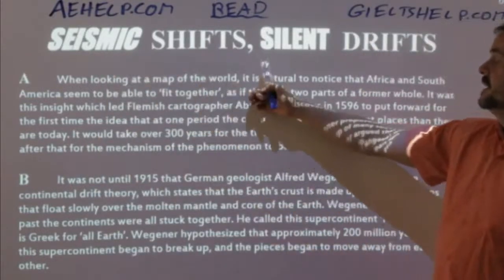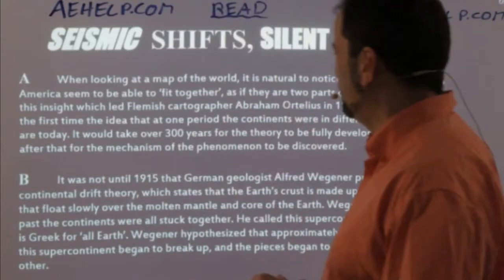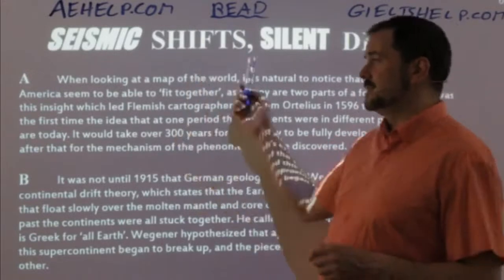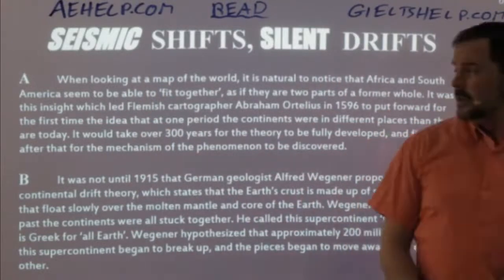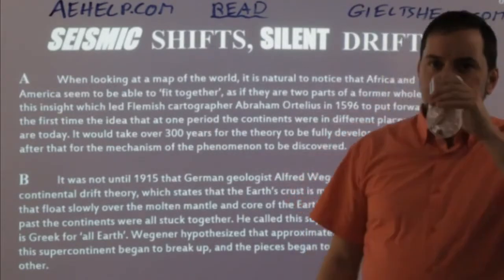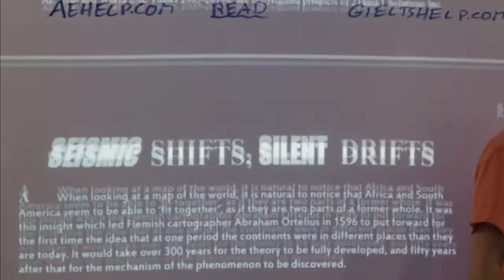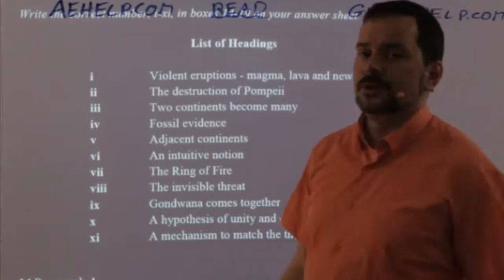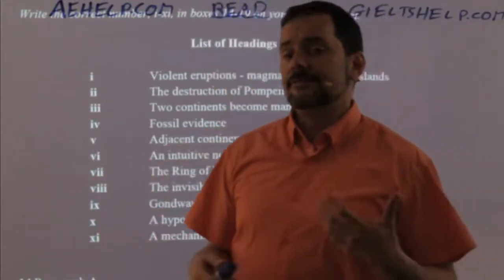The title is 'Seismic Shifts, Silent Drifts.' That's a little mysterious. 'Seismic shifts' — I have an idea of what it is — but that's definitely some advanced vocabulary, and 'silent drifts' is quite mysterious as well. We're not getting a lot of information from this title, but worry not. Our second step is to look at the questions, and hopefully the questions will give us a little bit greater insight into the information in the passage.